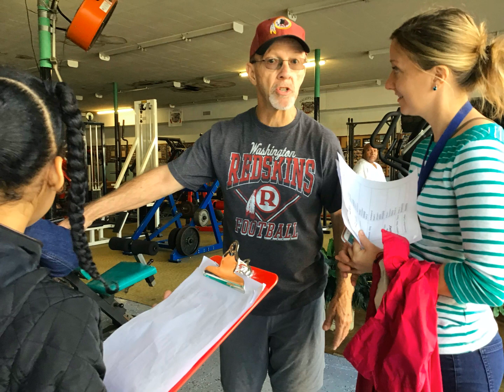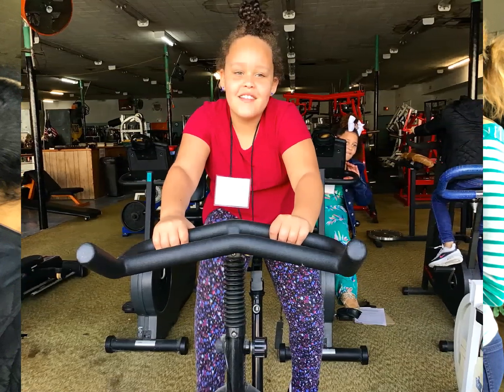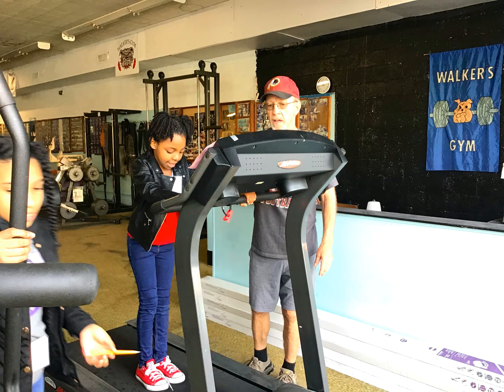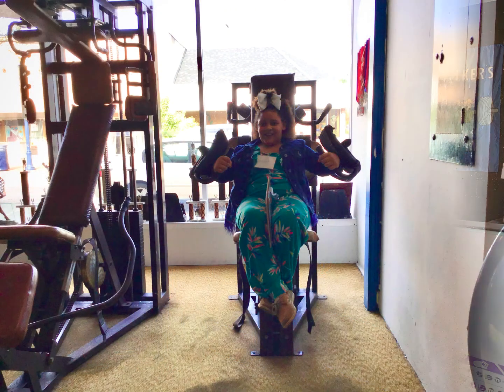Have you ever been to Walker's Gym? If you haven't, come get buff. The gym has been around for 30 years and has a variety of equipment. You feel outstanding when you exercise, lose weight, and get fit. There are two stories of equipment for you to use, with many different shapes and sizes for you to choose from.